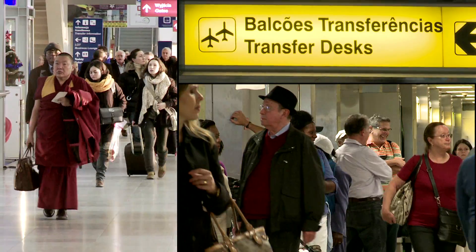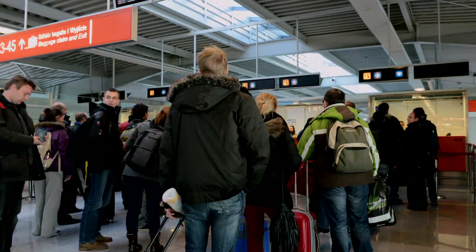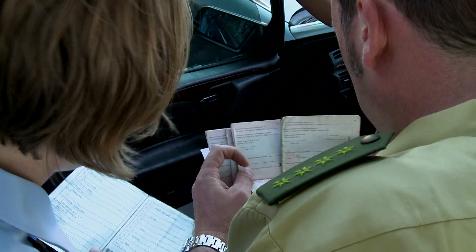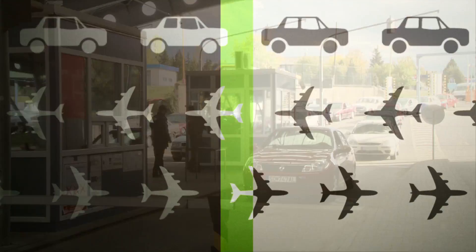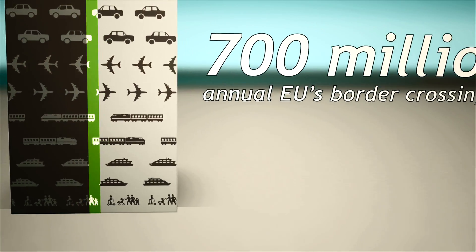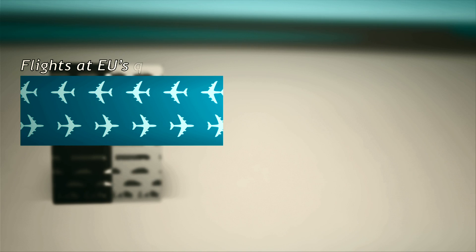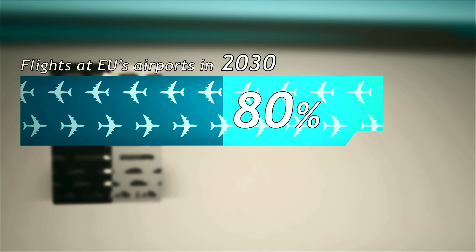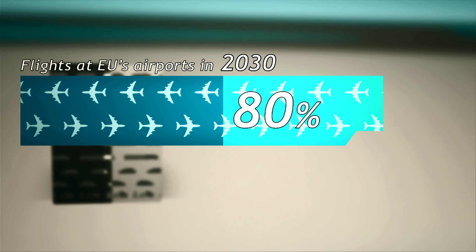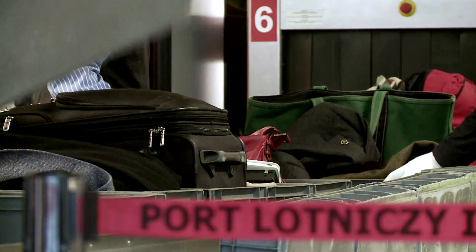The main challenge for Europe's border control is the sheer scale of modern travel. Every year more than 700 million people cross the EU's external border. According to the European Commission, by 2030 the number of flights in Europe could increase by 80%. That presents national border agencies with a huge challenge.